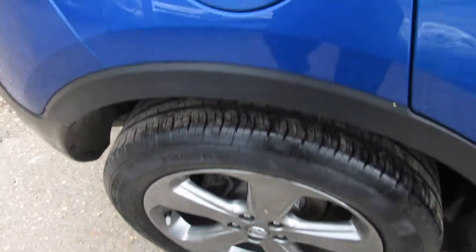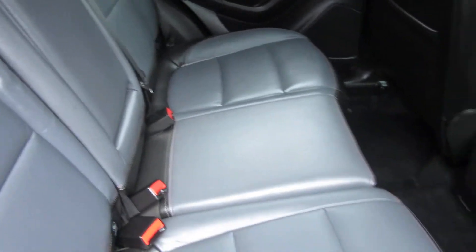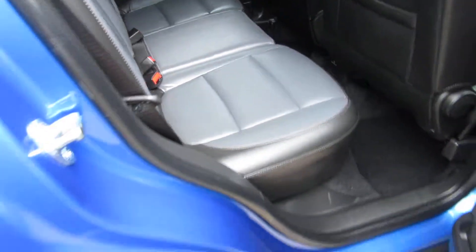And the other alloy wheels — you can see you've got quite a lot of leg room in there for passengers.